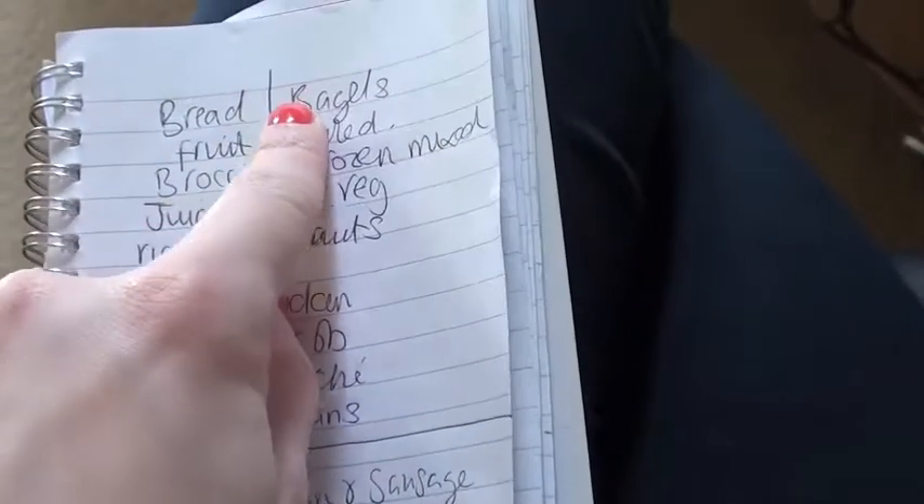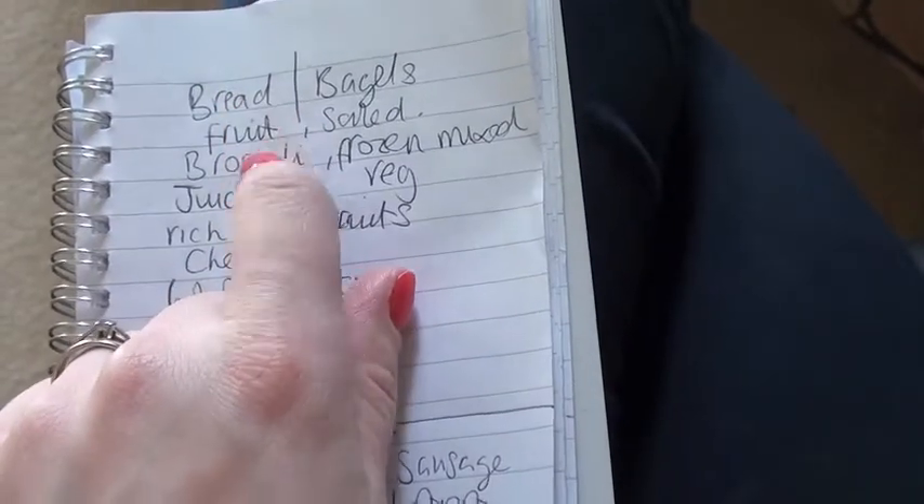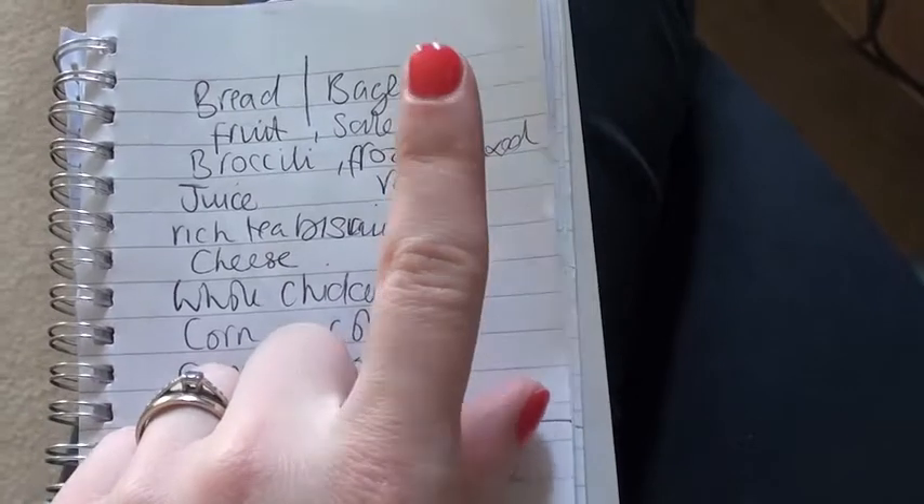And then this is my list of foods: bread, bagels, fruit, salad. I just find whatever fruit's sort of on offer. I need some frozen veg — I've run out of that.